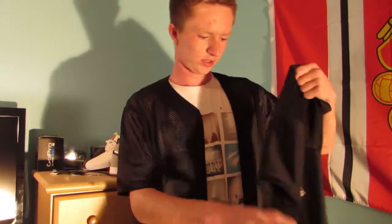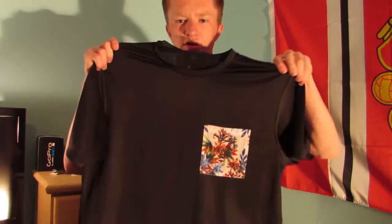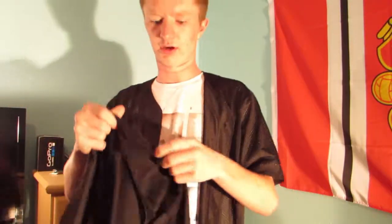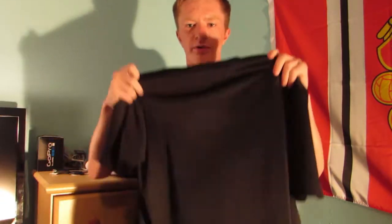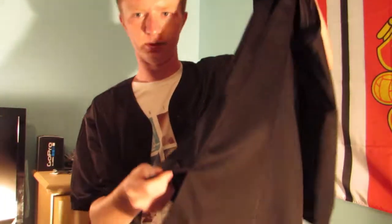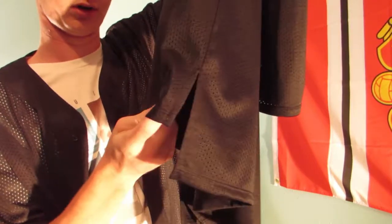The next jersey I got was this one. It just has a pocket with a floral print on it. It's all mesh, nothing on the back — just a really clean shirt. On the bottom it has a split, and the back is longer than the front, which is kind of cool.